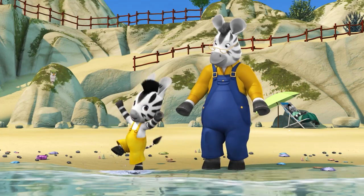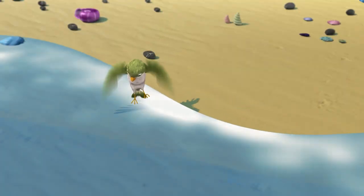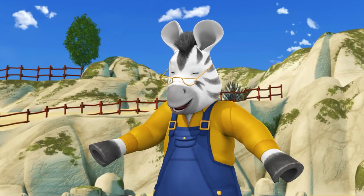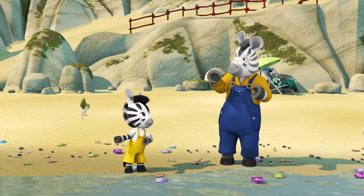It's cold! Hawk doesn't like getting his feet wet. Let's go and get the shells, Grandpa. Then I can finish my project at home. Right you are, Zoo.